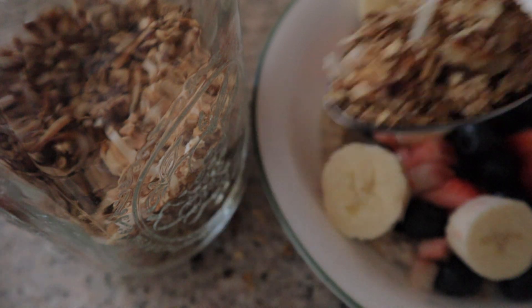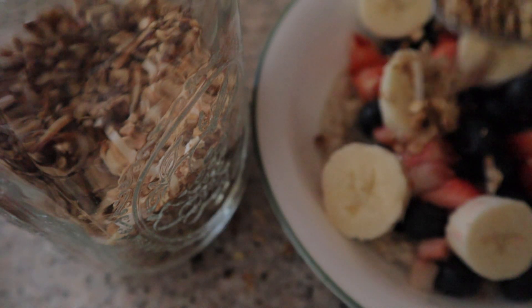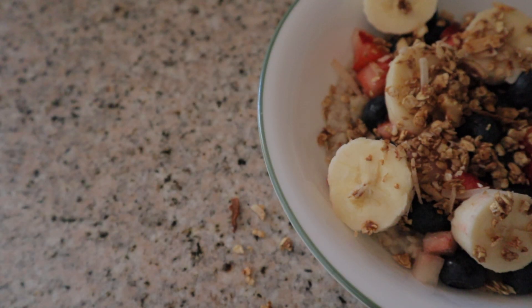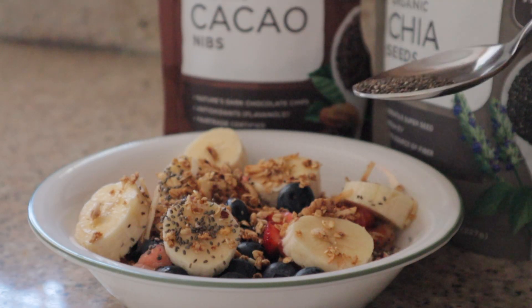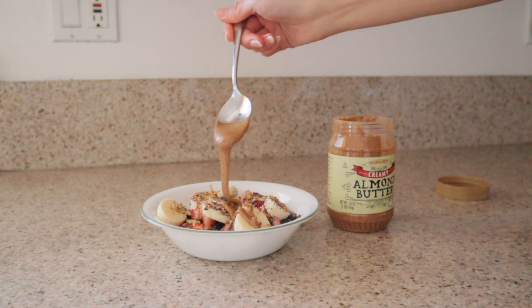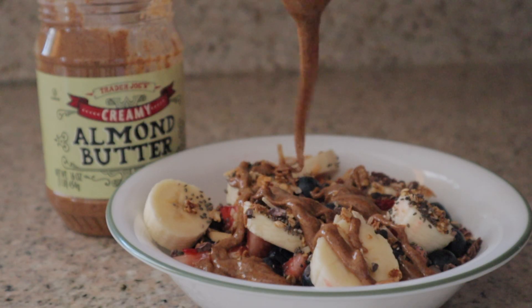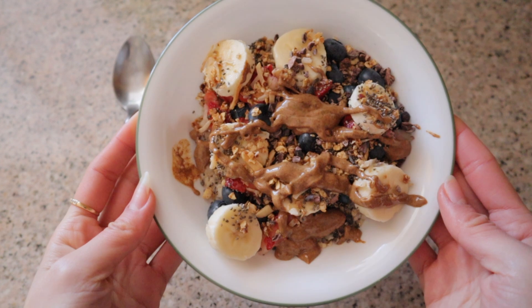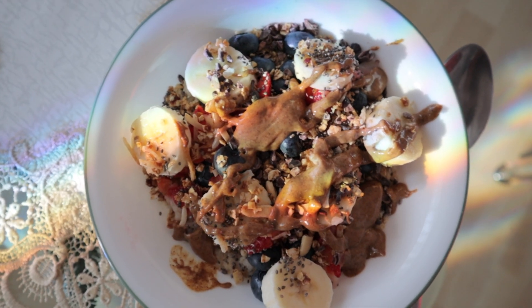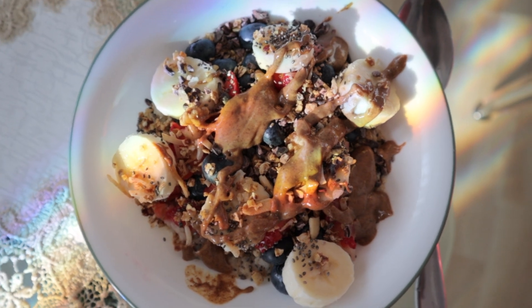You can find the granola recipe on my Instagram. I'm also sprinkling some cacao nibs and chia seeds — adding toppings is the best way to sneak in some extra healthy goodies into your meal. Then to top it all off, I'm drizzling some almond butter to pull the dish together. And there you have it, a delicious bowl of divineness as I like to call it. I love eating this after my workout as my breakfast and it keeps me satiated until my next meal — you have to try it out.